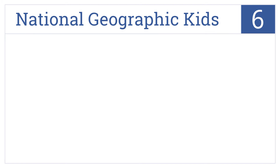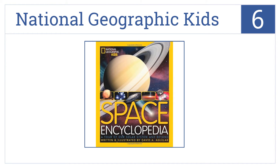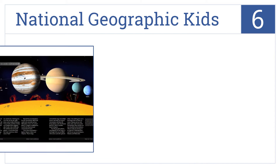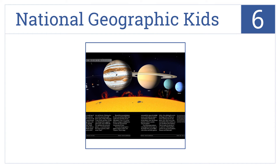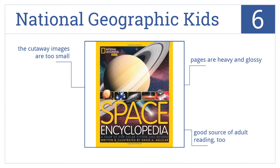At number six, the National Geographic Kids edition delivers five easy-to-follow and highly illustrated thematic articles covering a broad range of topics, including our own solar system. It comes with heavy and glossy pages and is a good source of adult reading too, but the cutaway images are too small.